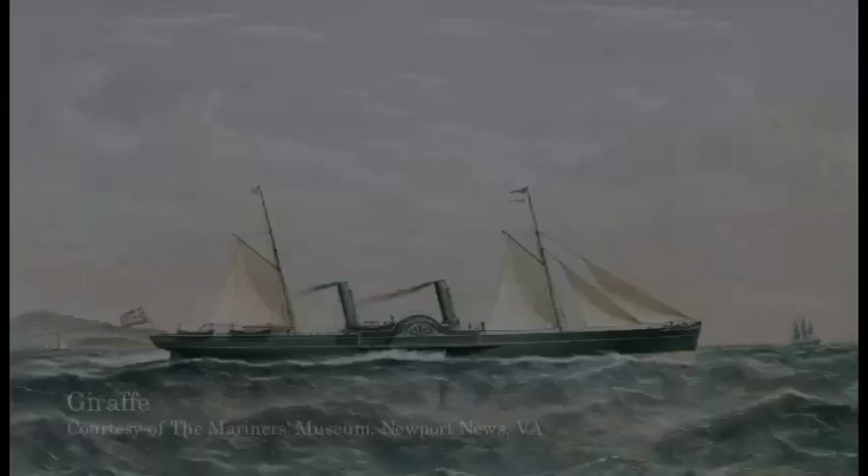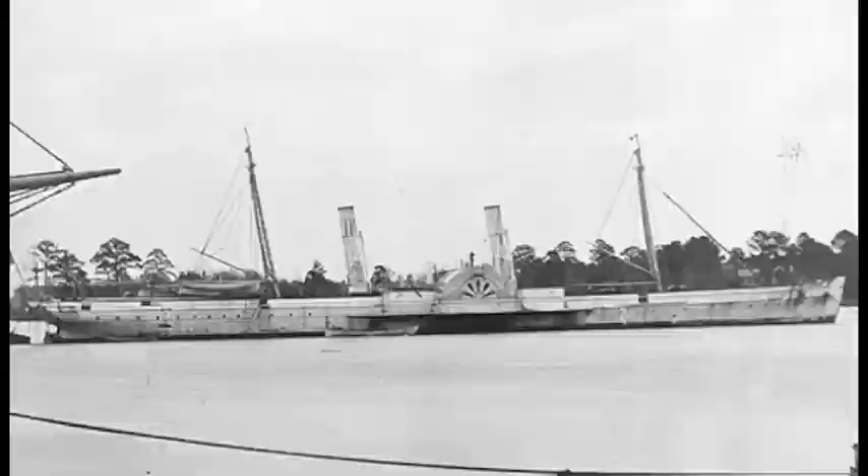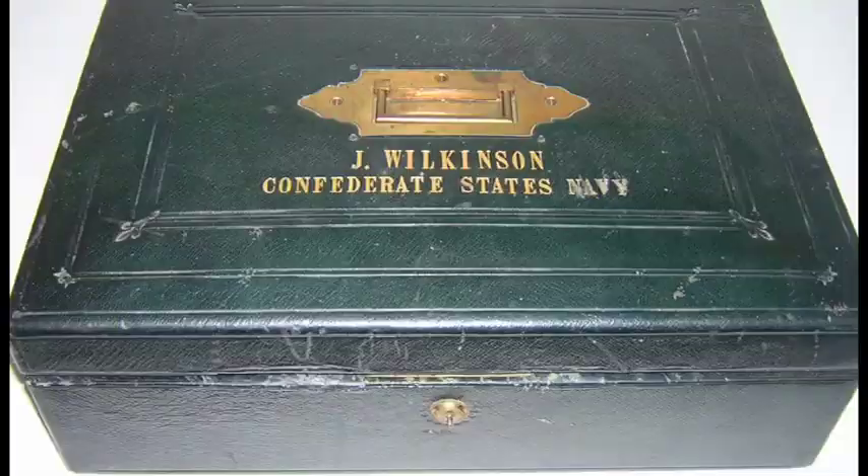He bought a ship called the Giraffe, which was purportedly the world's fastest ship. After getting back, they found out that General Lee had been very successful in winning at Fredericksburg. They rechristened the ship from the Giraffe to the Robert E. Lee. In the Robert E. Lee, over the next nine months or so, he ran the blockade 21 times.